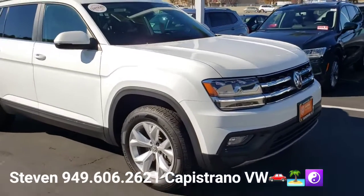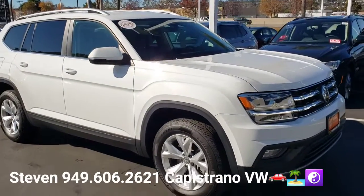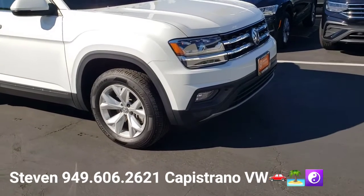I've got it right here and available. It's only got 26,000 miles on it, and it is certified.